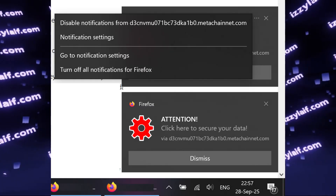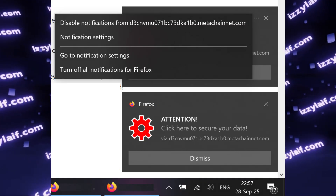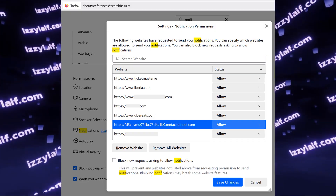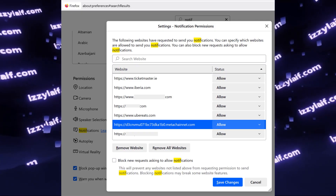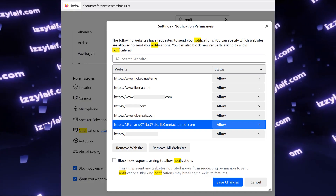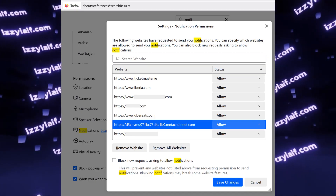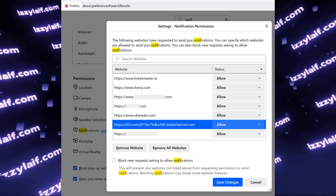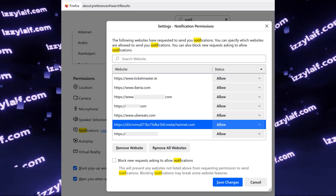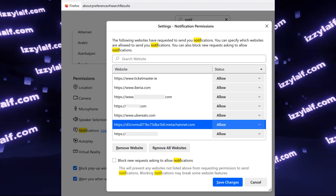These are actually real notifications, since modern browsers do support desktop notifications. So all you need to do is open your notification settings in Firefox. We can see that a website with a very strange name of random letters is actually allowed to send you notifications. The reason it was allowed is the user tried to download a book from the internet and the website was probably bogus.